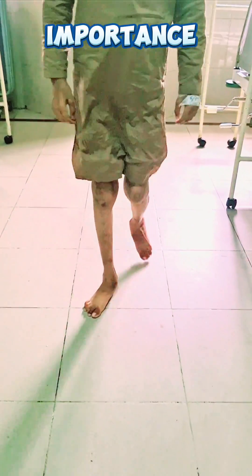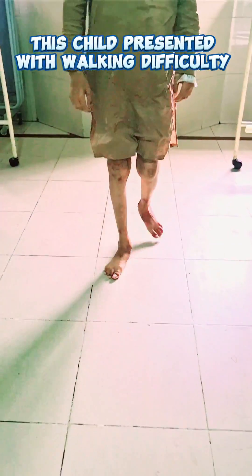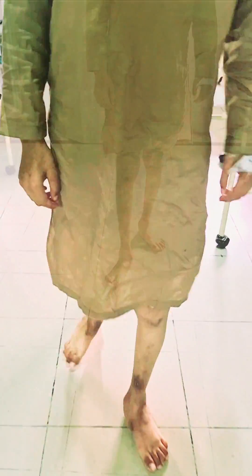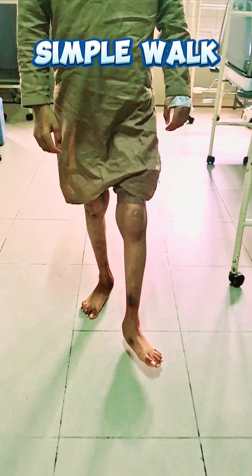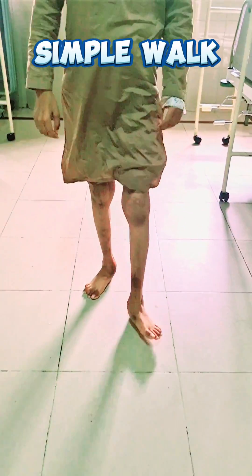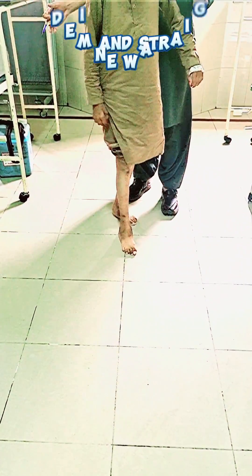This video shows a child who presented to us with difficulty in walking. During examination, we did the gait examination as a start. Grossly, the patient was having a normal gait, but considering the difficulty in walking we wanted to further elaborate and find out the cause, so we did the tandem walking maneuver.